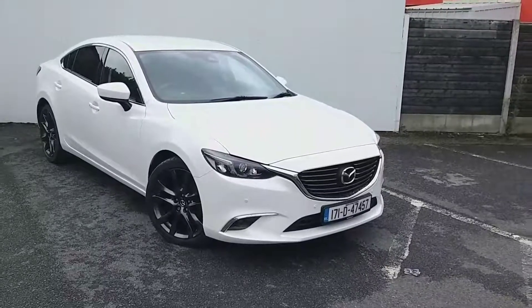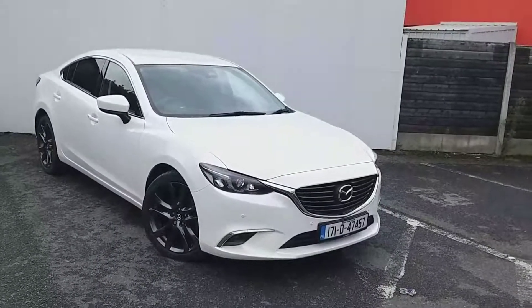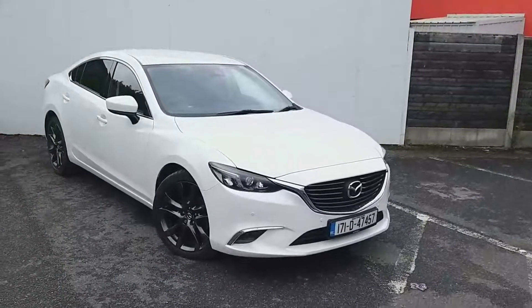Welcome to Jodhaphy Mazda. Today I've got a Mazda 6, 2.2 diesel, 6-speed manual gearbox, platinum edition, finished in white.